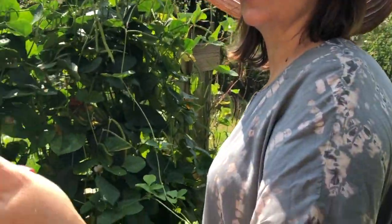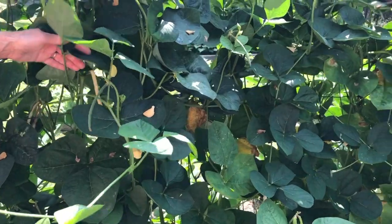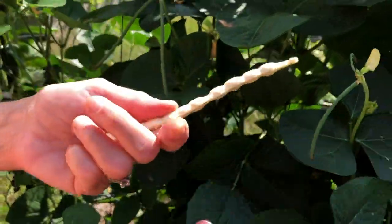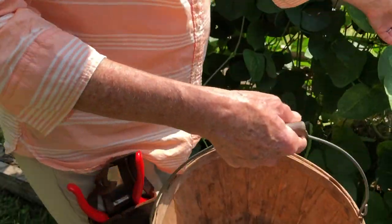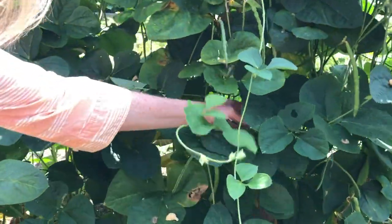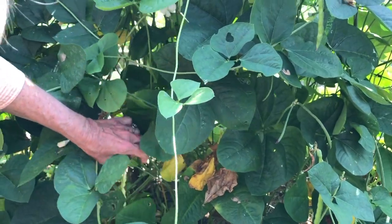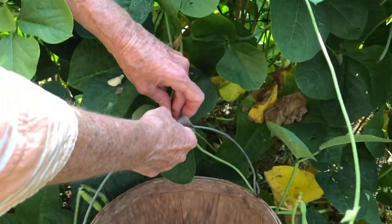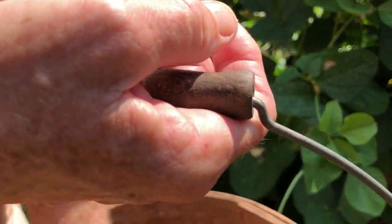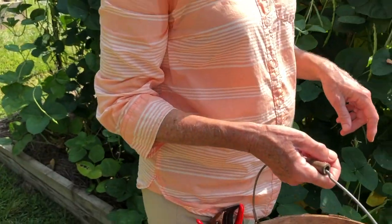I've harvested some black eyed peas already — in fact I've already cooked about three meals with them and have another bag of shelled peas ready in my refrigerator. If you're not familiar with peas: this one is ready to harvest because of that pale yellow color, and it should be pretty easy to shell too. The really green ones I'm leaving — I want those pods to fill out as much as possible. These are called California Black Eye. If I wait another day or two they'll be even more ready.